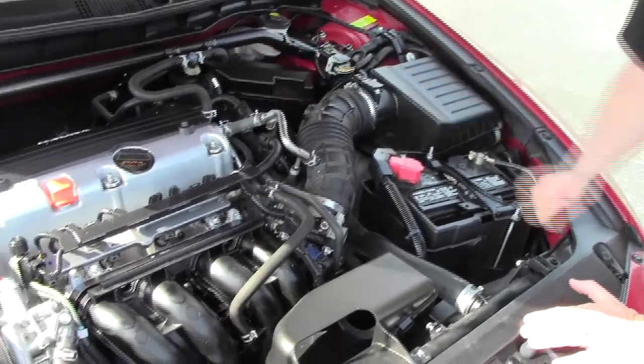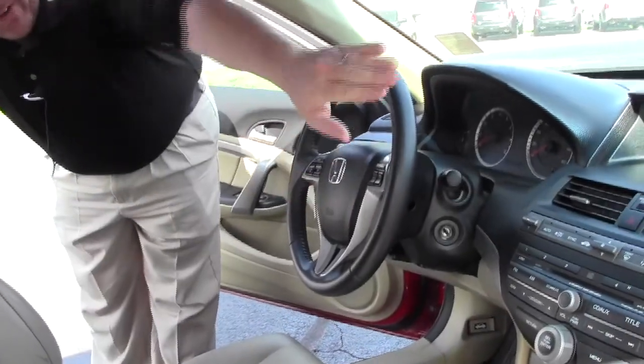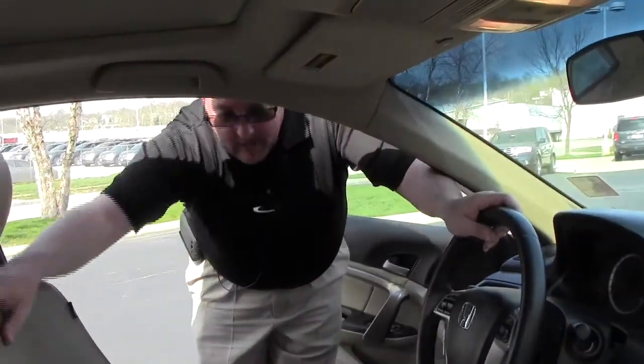Conveniently located fuse box, and the Accord is a five-star crash test rated vehicle — safety for everyone. Reduced force driver and passenger side airbags, side impact airbags and side curtain airbags for the front and the back.